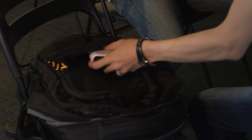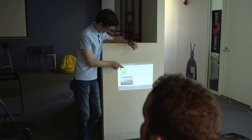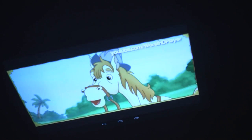With TouchPico, you get a very small size but up to 80 inches of touchscreen. You can download any Android apps you like, and just play on a super-sized screen or tablet.